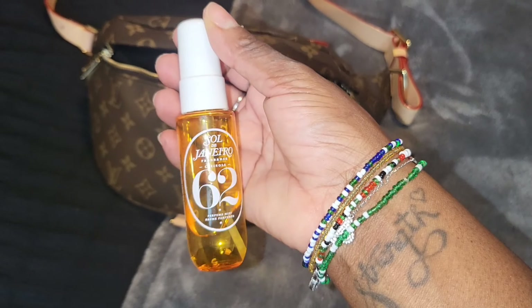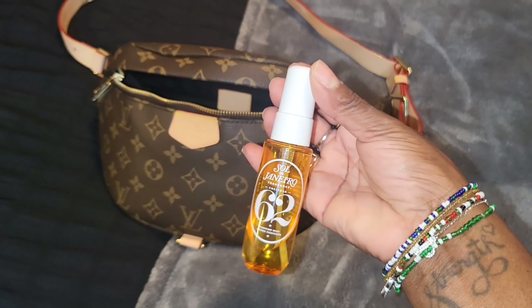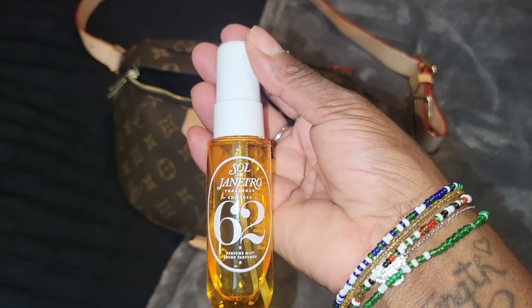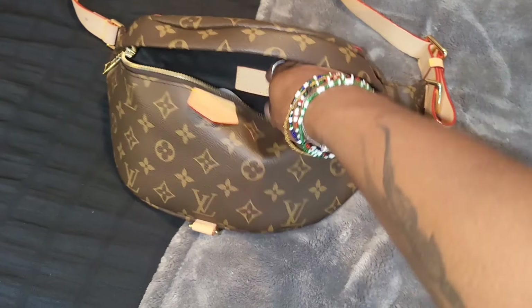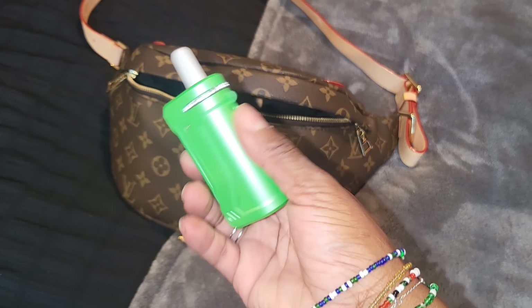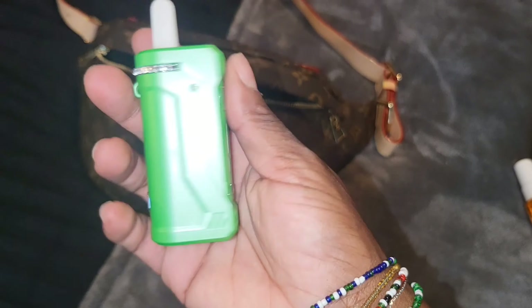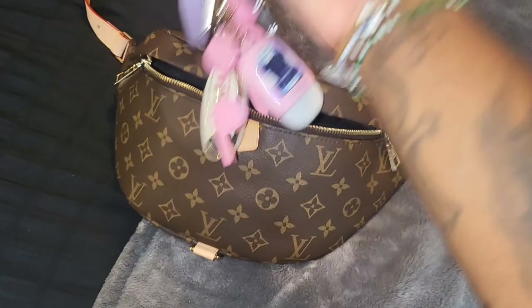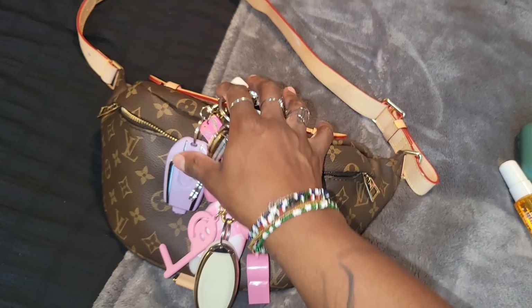My Sol de Janeiro 62 travel spray — this is my favorite scent, this is like my signature scent. I love this stuff, and y'all I was able to find the Dollar Tree version and I'm so excited, I bought like six cans. This is just my bait — I have in here my keys; it's like a whole situation within itself.